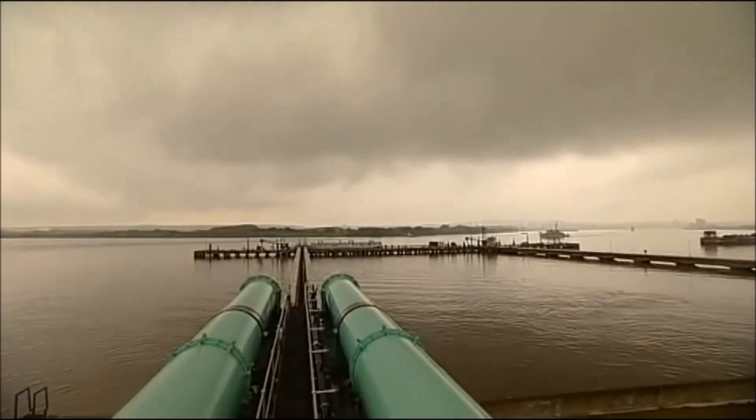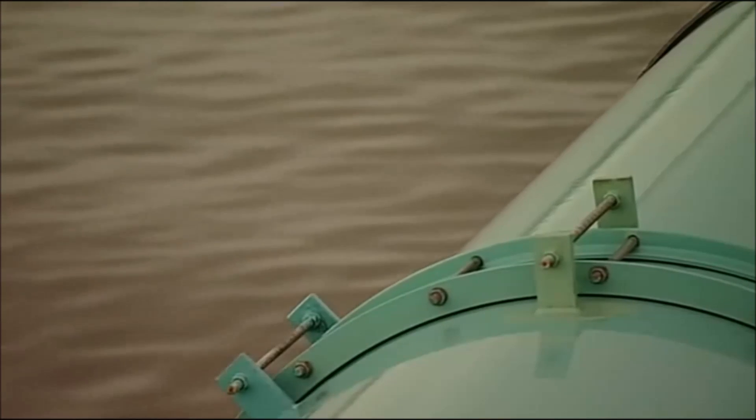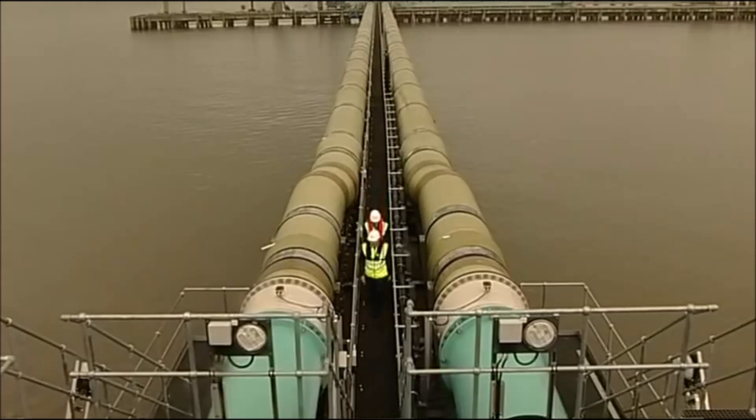On a grey day, with rain threatening along the Thames, it's hard to imagine that London could ever run short of water, but it's come close in the past. So now these giant pipes are sucking salty water from the river into Britain's first desalination plant.